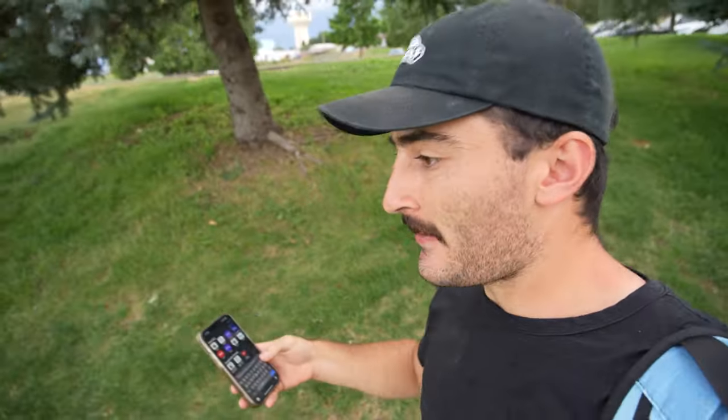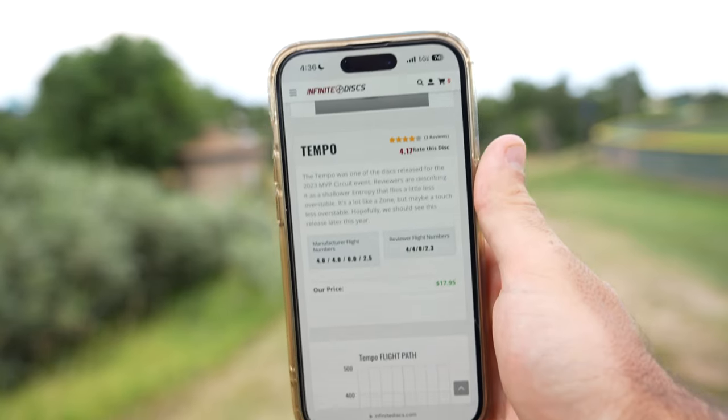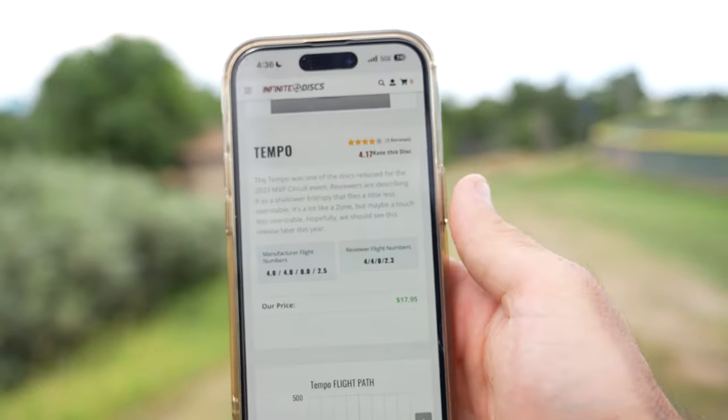I'm going to look up these flight numbers real fast. If I remember correctly, I thought it was like 4, 4, 0, 3. It's hard to judge off one throw, but it seems a little faster than the Zone, honestly. Image coming soon... manufacturer... okay, 4, 4, 0, and of course it's Axiom so it has to have a 2.5 in there. And then 4, 4, 0, 2.3 are the review numbers.